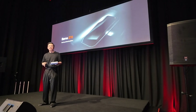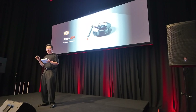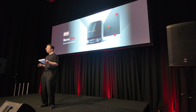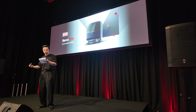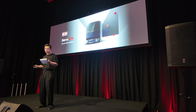Last but not least in the Saros series is the Saros C70, the world's first mass-produced robot vacuum with an OmniGrip intelligent foldable robotic arm, setting the stage for how everyday cleaning technology would look in the next generation of robotic home assistants.